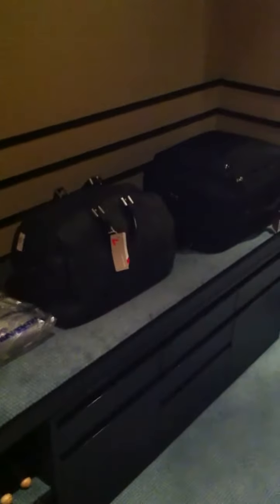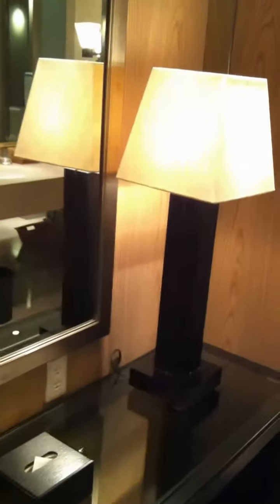Basically the layout of this whole suite is like a big apartment — this is even larger than the other one. The luggage has already been brought up, so this is nice.